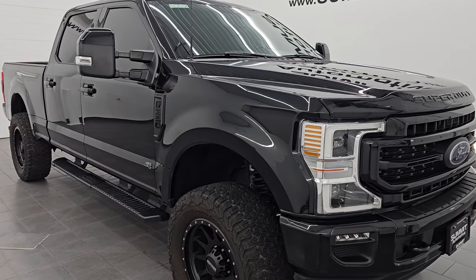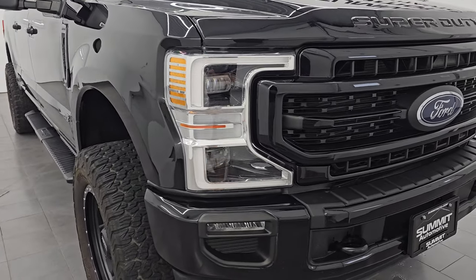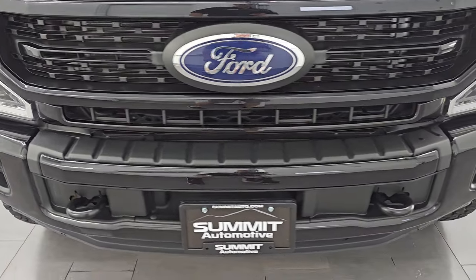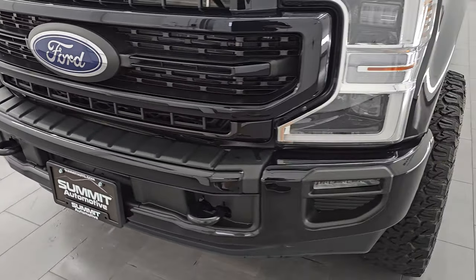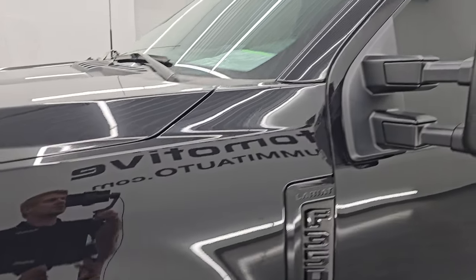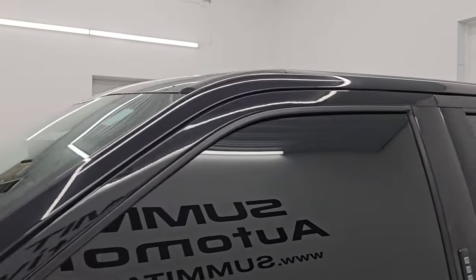This is a clean title history, clean Carfax, and it spent most of its life in California. I'm going to go all the way around in this video — inside, start it up, take a look under the hood, show you all the options, show you the underneath, and just give you the most accurate representation I can of the truck.